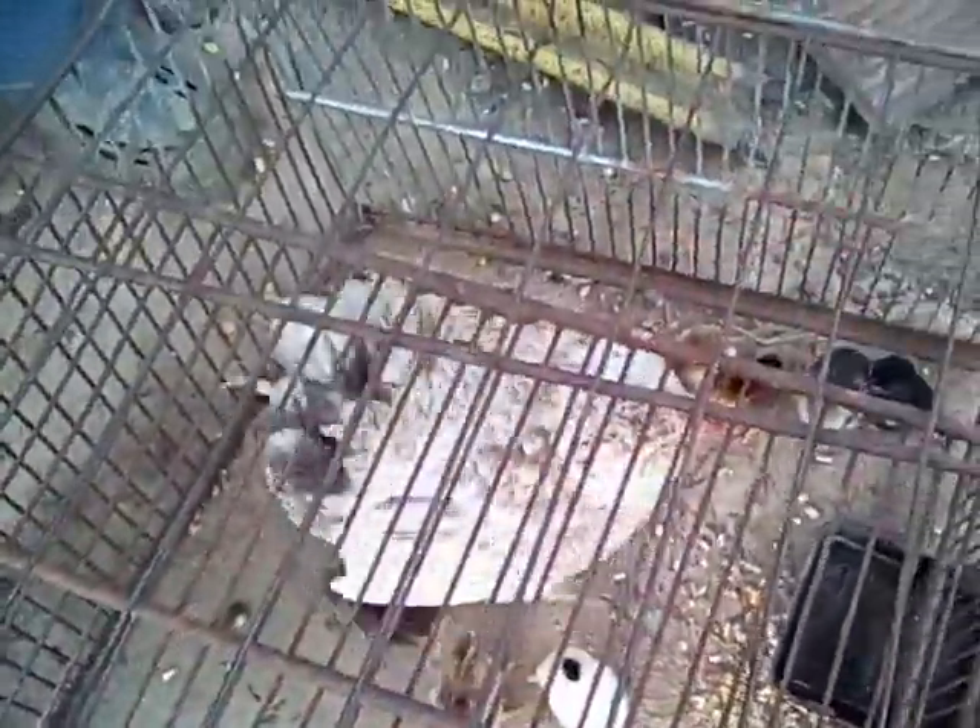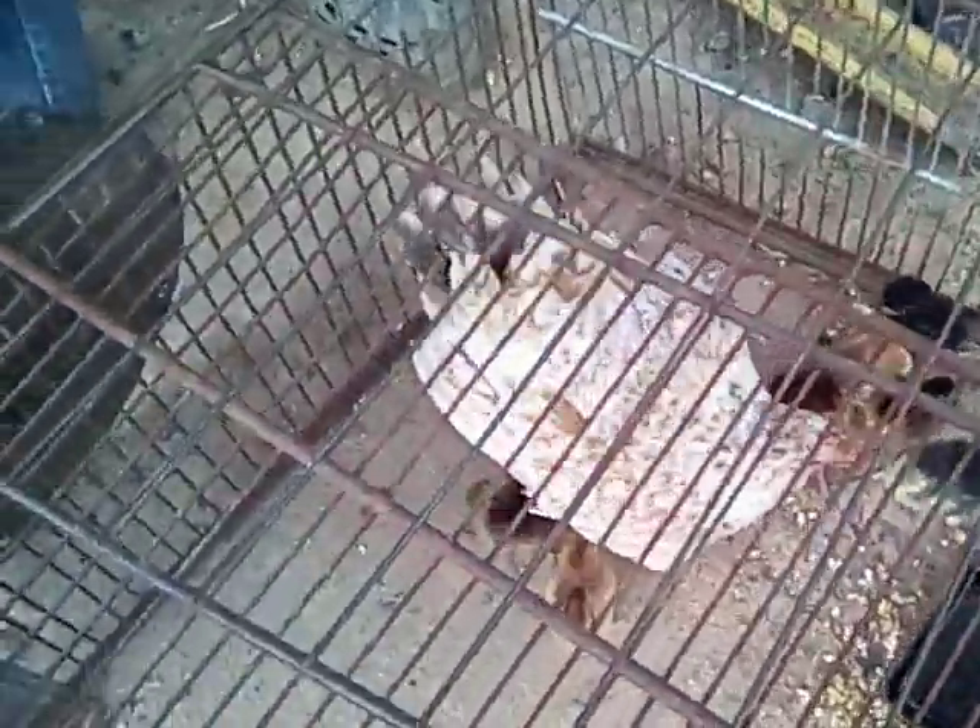Them bannies is like Forrest Gump in that box of chocolates — you never know what you're gonna get. They're pretty.